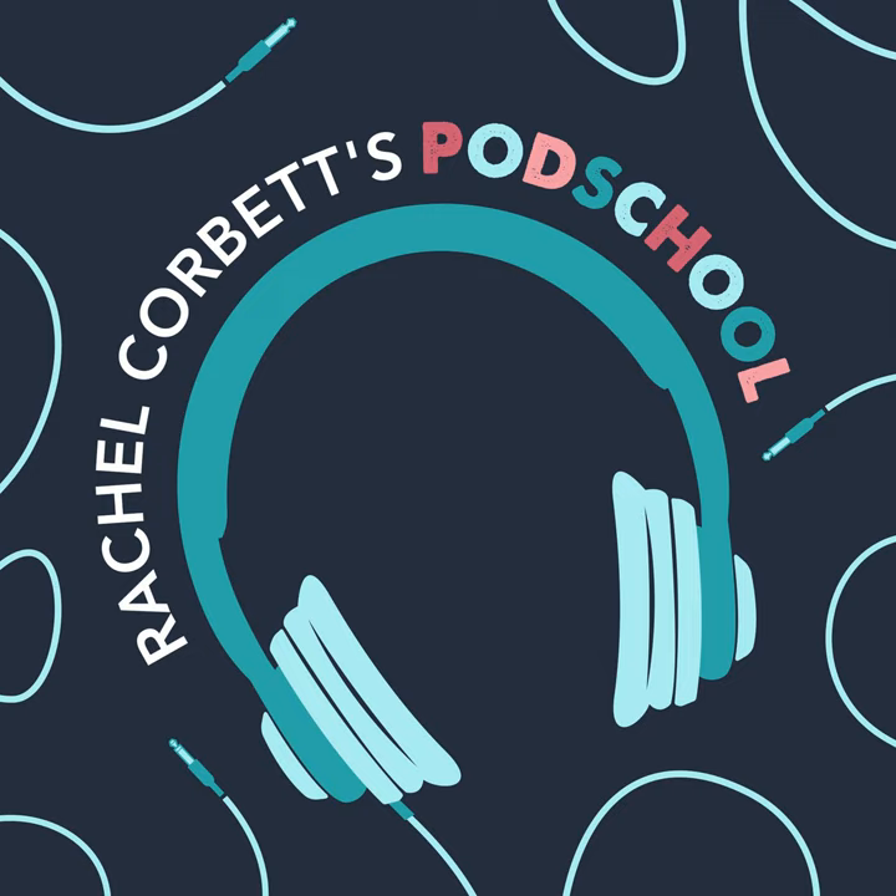Got dreams of being a professional podcaster, but have no idea what you're doing? This is impossible. That's about to change. A new kind of school. Welcome to the PodSchool Podcast.